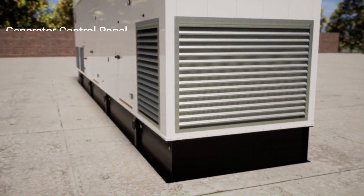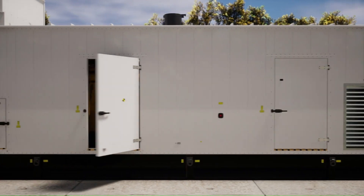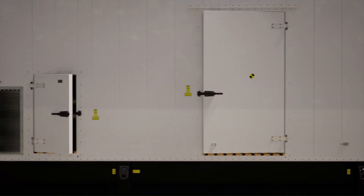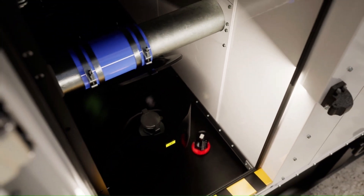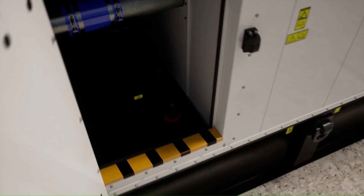Moving to the left side of the enclosure, we have access to the control panel, breaker, and shore power connections. As we move to the front of the enclosure, we can see an easily readable fuel sight gauge, which is next to our access to the fuel fill. The fuel tank includes a low-level alarm, explosion relief valves, and a 7.5-gallon spill containment for the fuel fill.